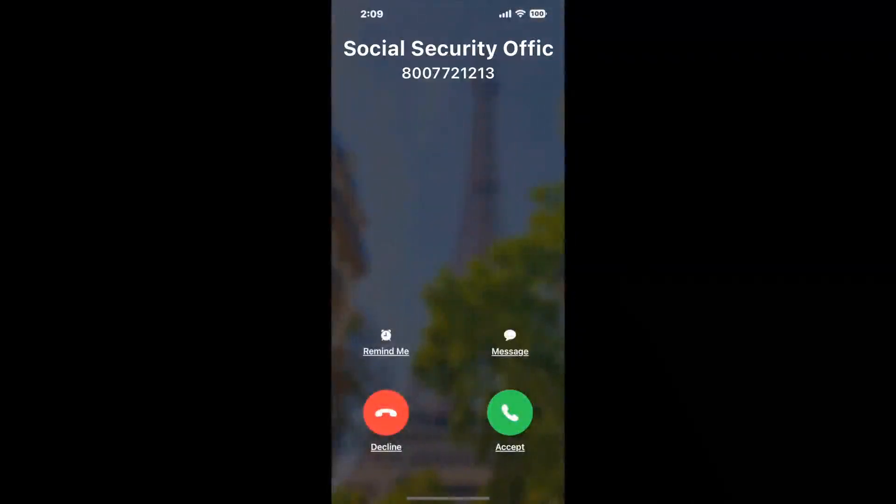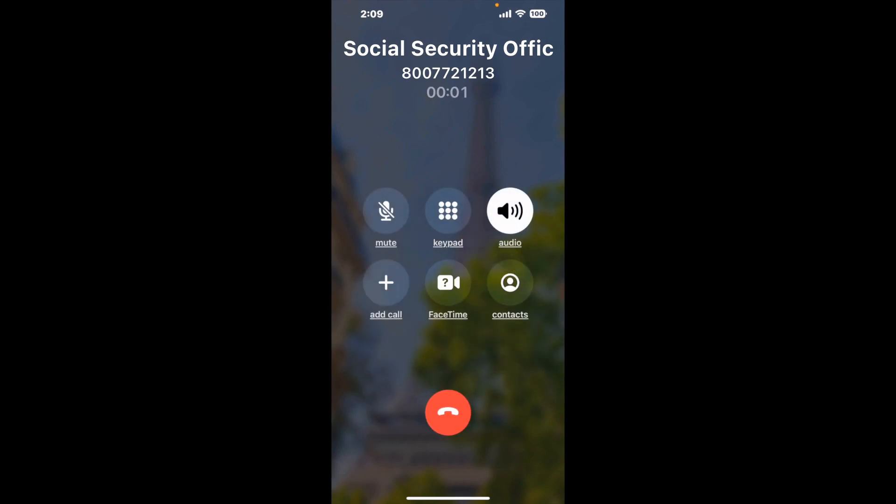Claimer can automatically call any phone line for you. It'll connect you directly to a human at Social Security Office 555 Main ST, Bethlehem, PA, 18018. It dials the number and stays on hold for you while it waits for an agent to take the call. When it detects an agent, it'll send the call to your phone.